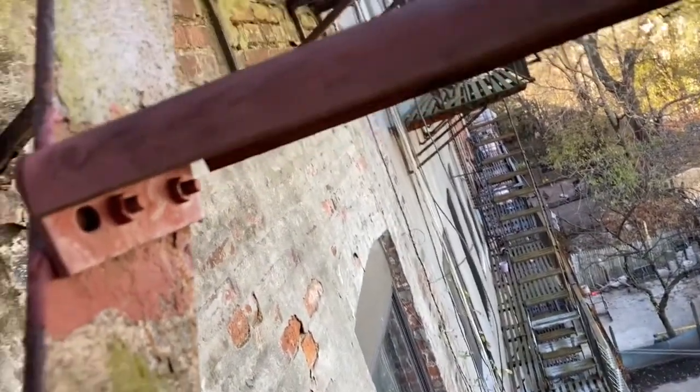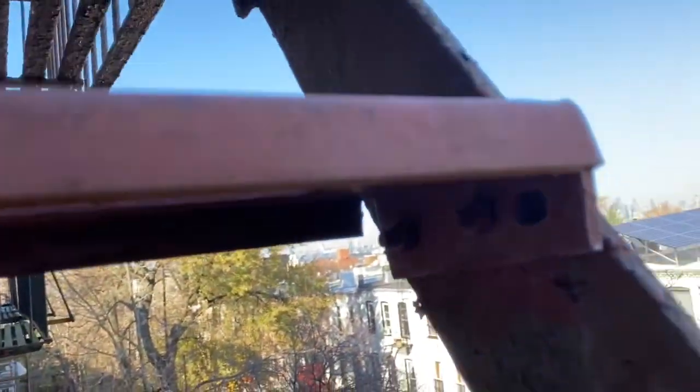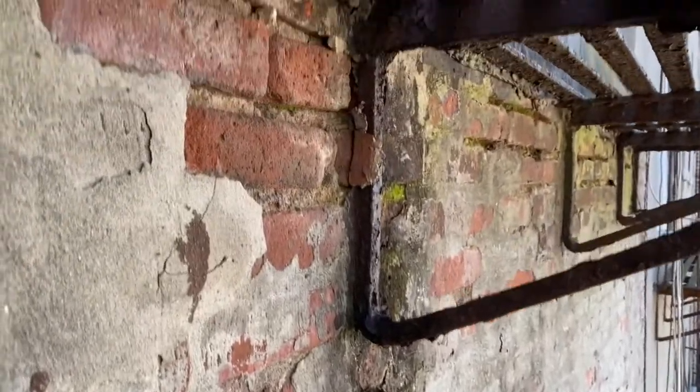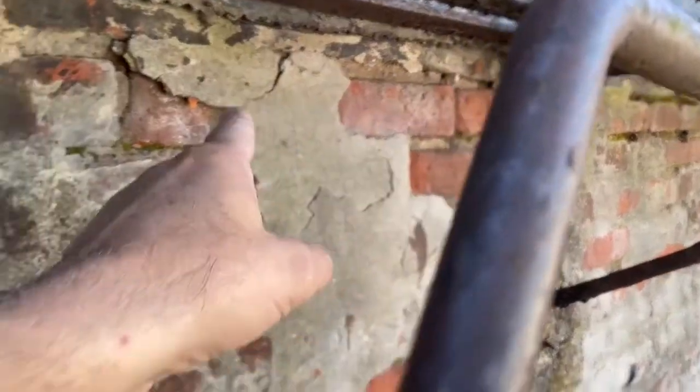If you don't have somebody watching the vendor, this is what happens. Fully rust-jacked, every connection is fully rust-jacked. The tie-backs go into the building, but the main concern is all this water coming from up above — it has destroyed the whole wall.